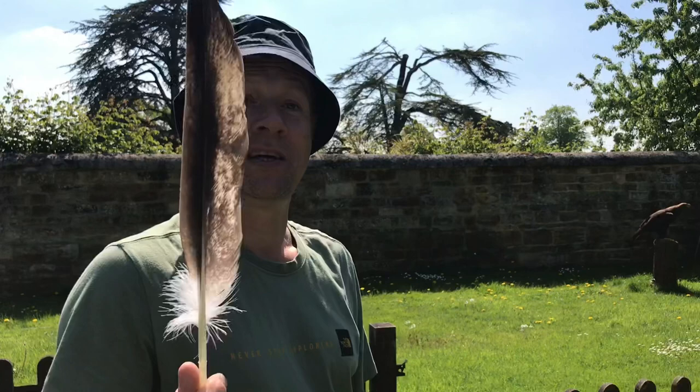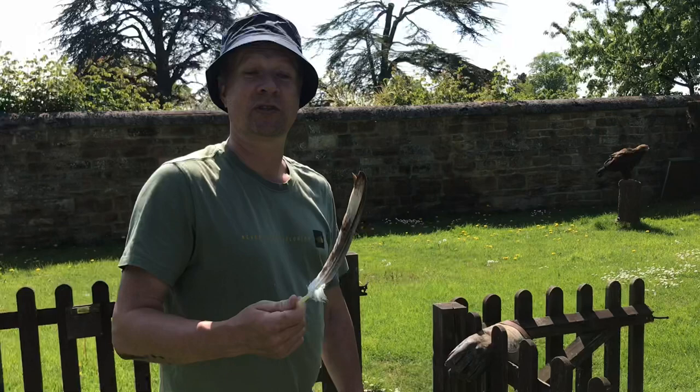We're up at the Falconry Centre. The Bald Eagle Wurzel, he's molting well now. The Golden Eagle's molting and they're basically chilling out and resting while the coronavirus goes on. If you're watching this in the future, Google coronavirus - 50 years from now, who knows what it is. When they're resting, they're molting because they've got an easy life.